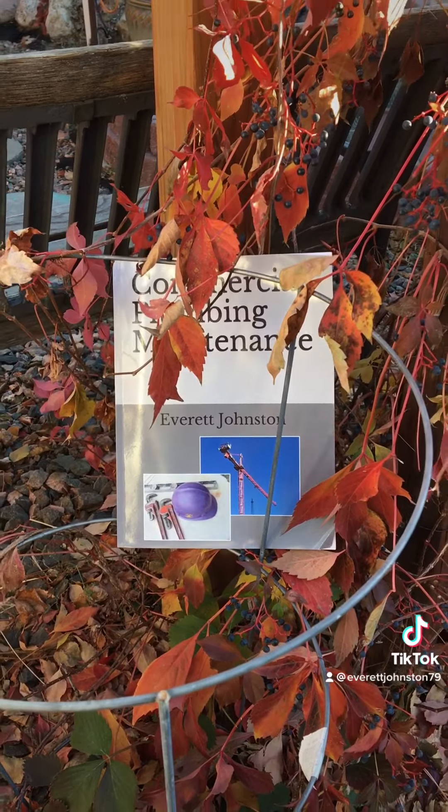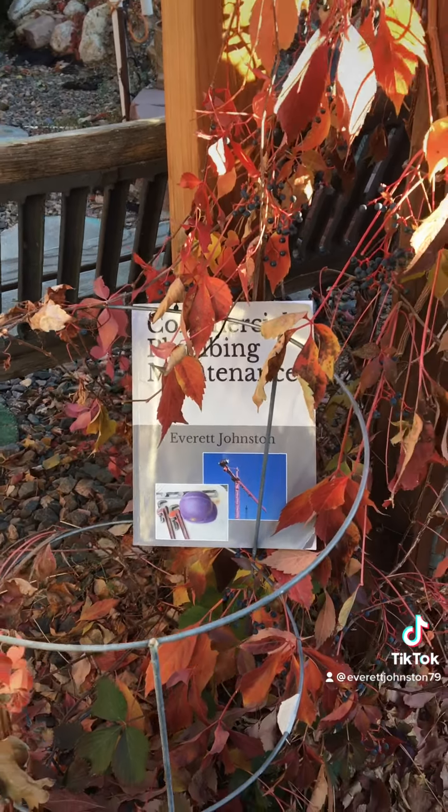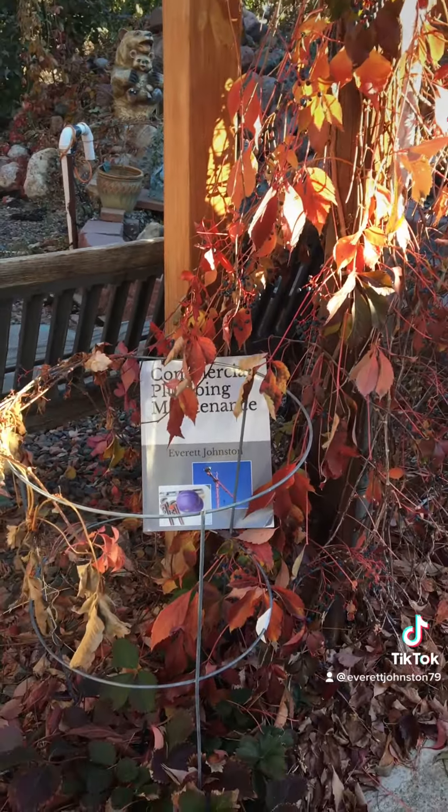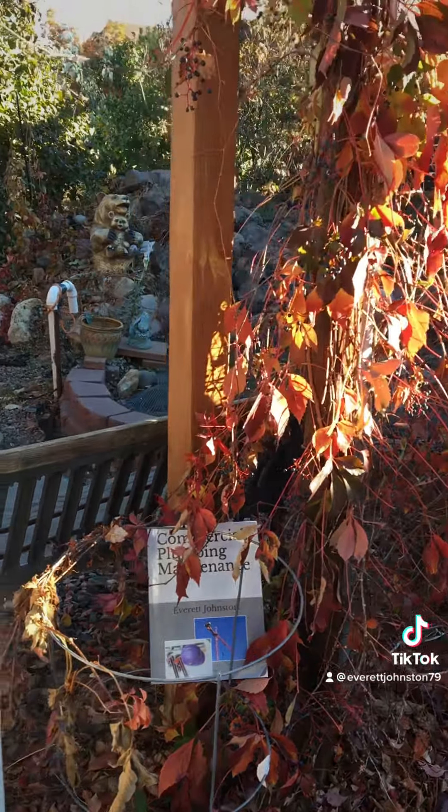The book is available on Amazon.com for $24.99. There's also the Kindle version for $9.99, so if you have an account you can get the Kindle version for less money. What a fantastic idea.